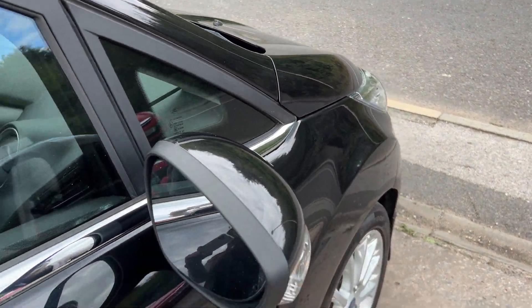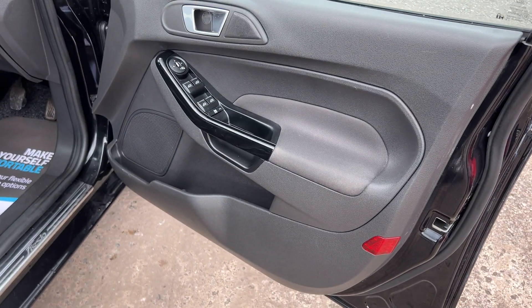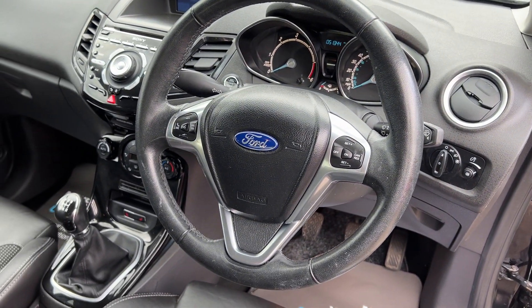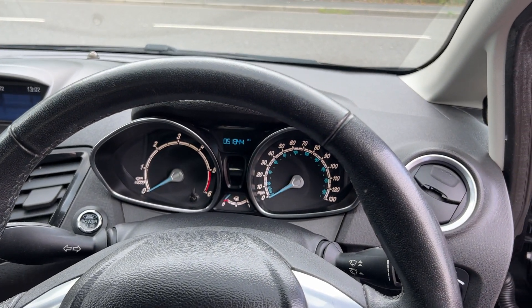I'll show you inside. Inside the car you can see electric windows and mirrors, radio controls on the steering wheel, cruise control, and the car is down to 51,300 miles.